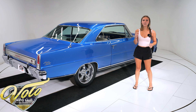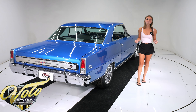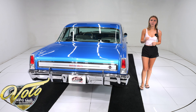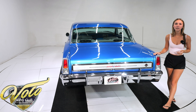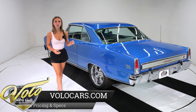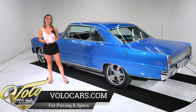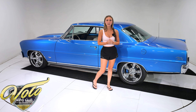Looking up at the ZZ4 engine, everything looks great. It's been dressed with a chrome oil pan, and the new 200R4 overdrive automatic transmission is also looking great and has a new cross member. The power gets transferred through a custom driveshaft with a universal kit, and finally a new Ford 9-inch posi rear end with Moser axles and 3.73 gearing. The floor pans are smooth and neatly painted black.